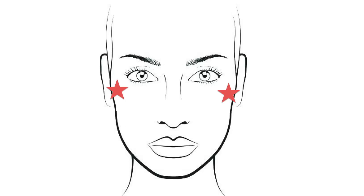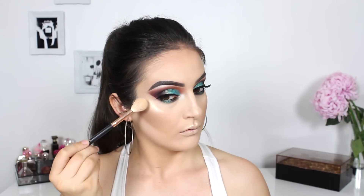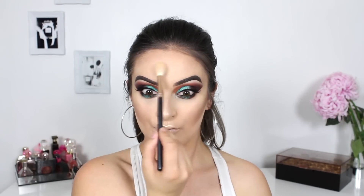We use highlighter almost the same way as concealer — placing it on the high points of our face. Putting highlighter on the tips of our cheekbones, our upper lip, the tip of our nose, and even a little on our forehead will give the illusion of a higher, plumper face while adding a beautiful glow to the skin.